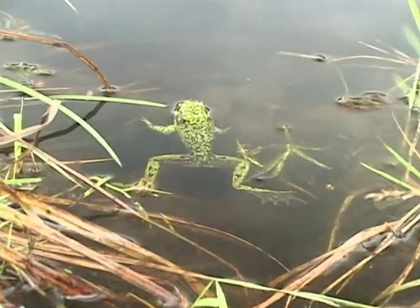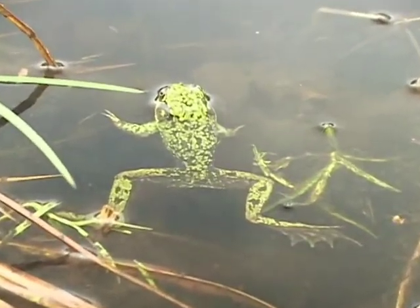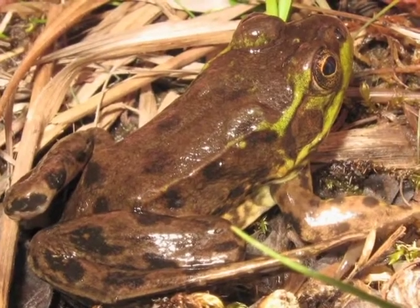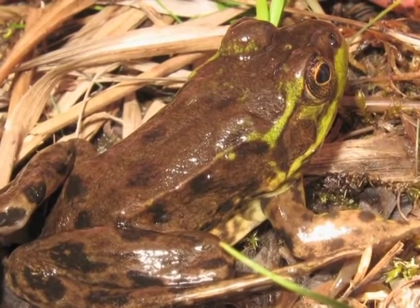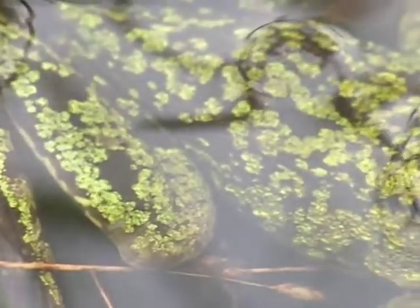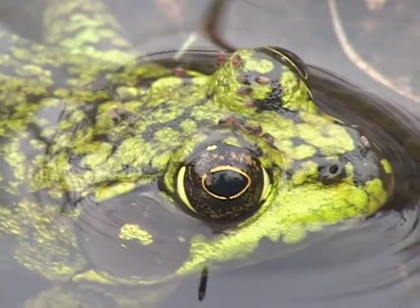The mink frog, like all frogs, has a radically different call. The mink frog makes an unusual tapping call that sounds not unlike tapping two sticks together. The description I like is the sound of horses' hooves on cobblestone streets.